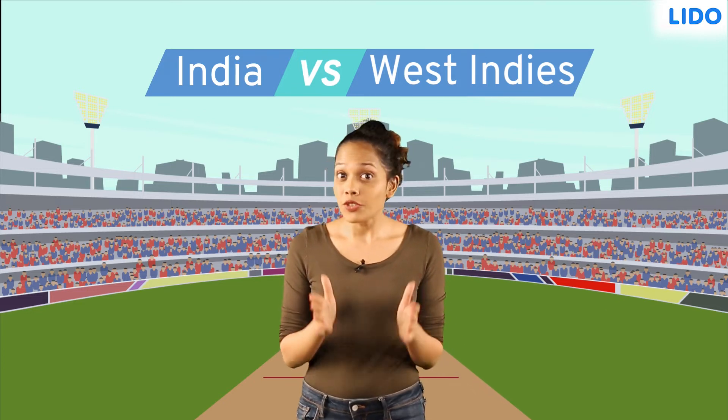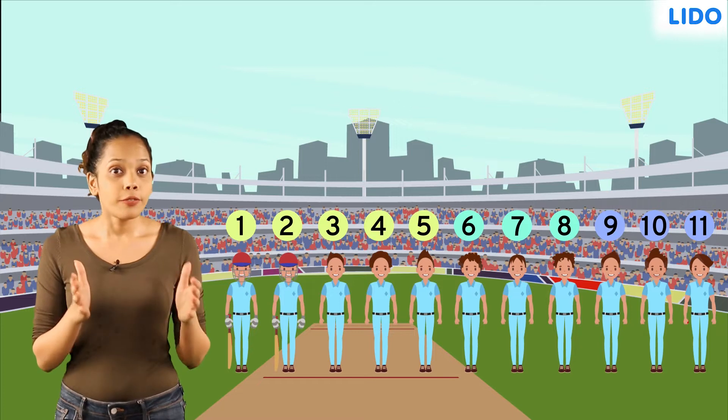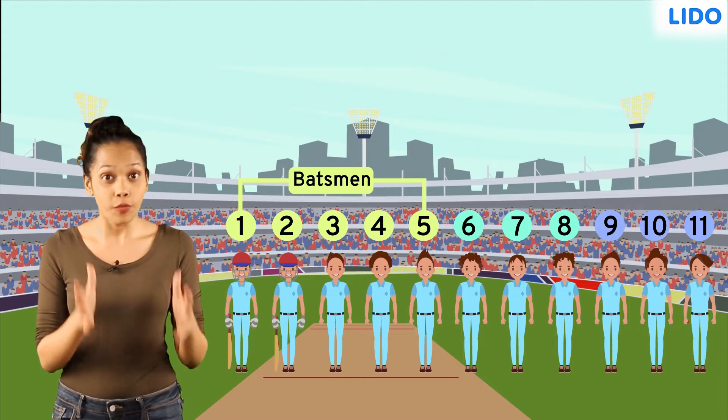A fair amount of strategic planning goes behind every cricket match. Apart from the numerous batting, bowling and fielding specific strategies, the order of the batsmen is always quite crucial to a team's victory. Of the 11 players on a team, the first 5 batsmen are expected to score the maximum runs and drive the team to victory.